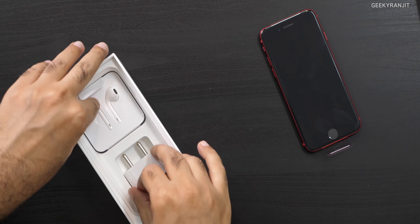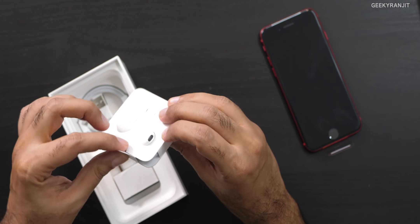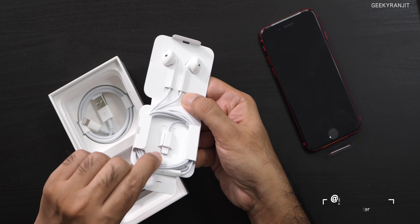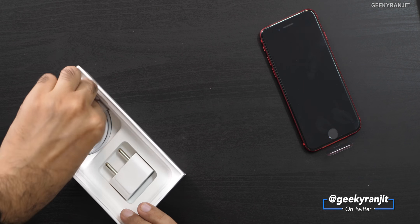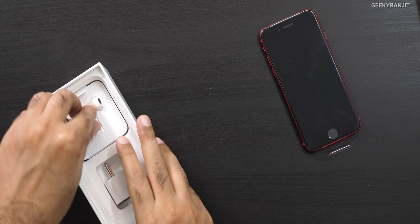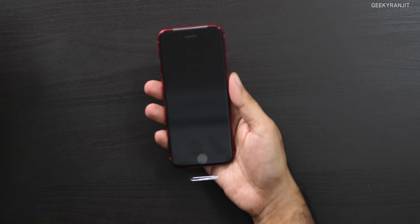We do get a headset in the box — it uses a Lightning connector, not Type-C. A Lightning cable is also bundled. I'm happy they are still bundling this because many Android smartphone manufacturers are just not bundling headphones anymore.